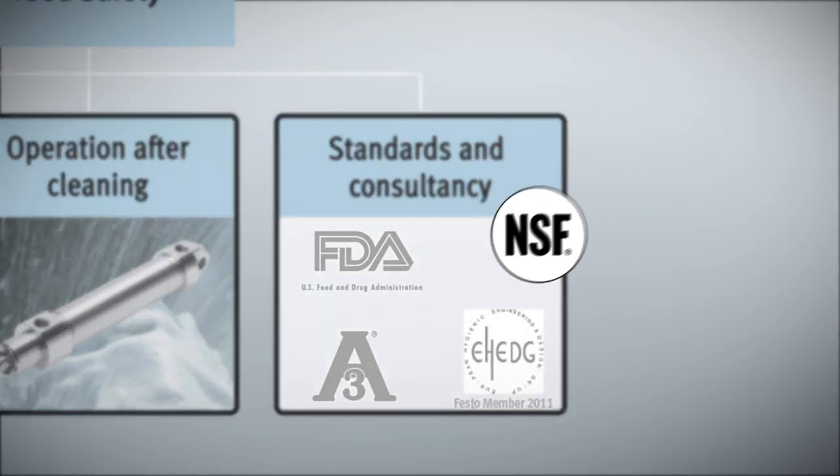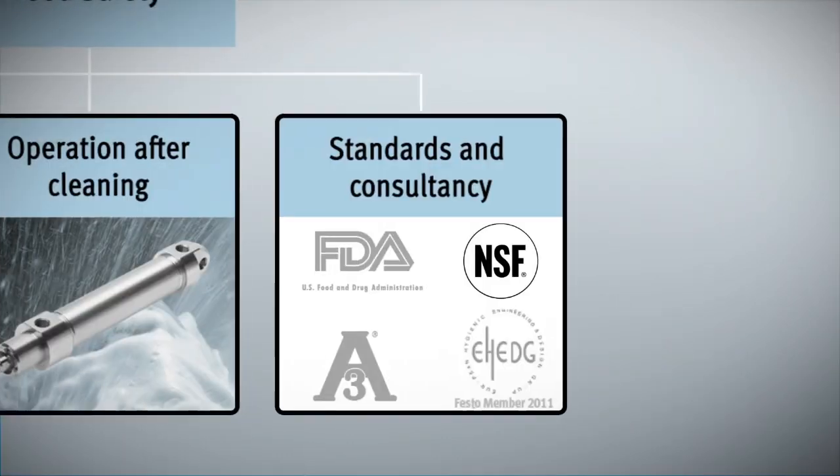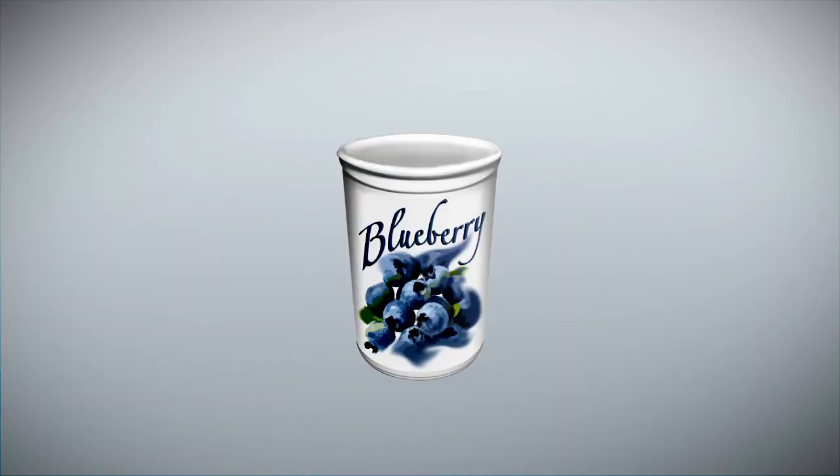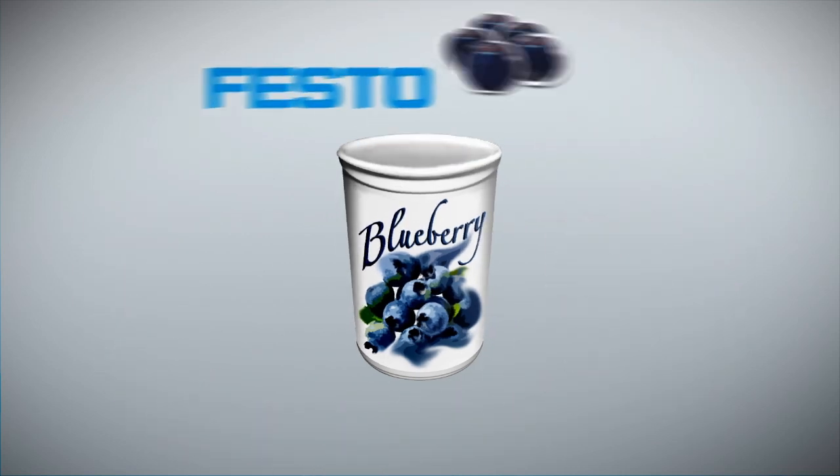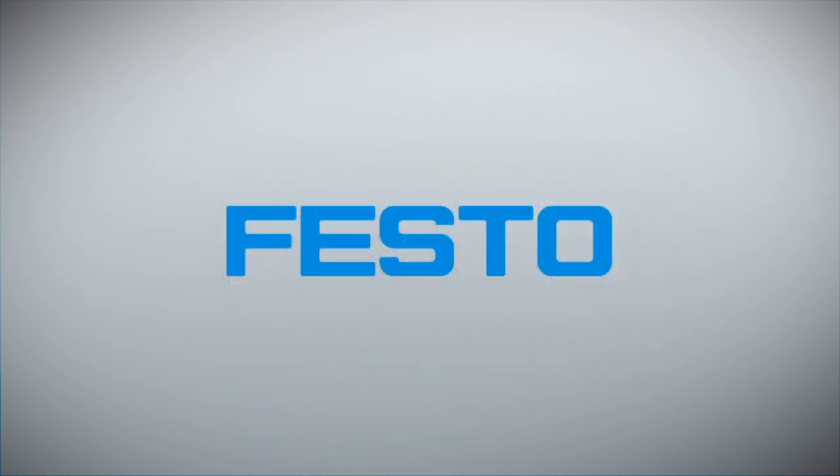And number three: everything guaranteed to conform to the standards and directives required by the industry. We can say a perfect yogurt is one that only has the selected ingredients with no unpleasant surprises, and has benefited from Festo's food safety expertise.